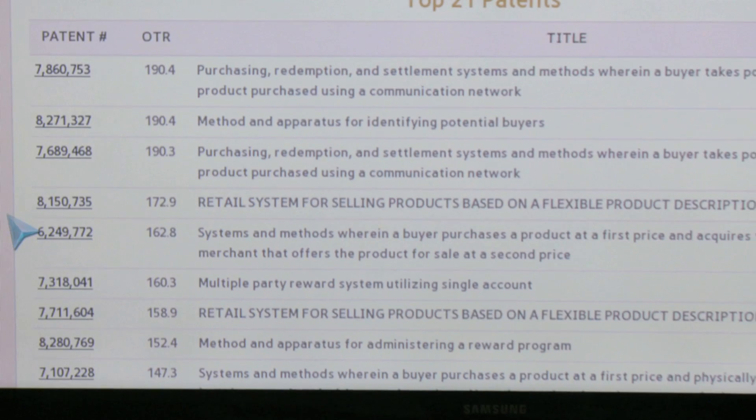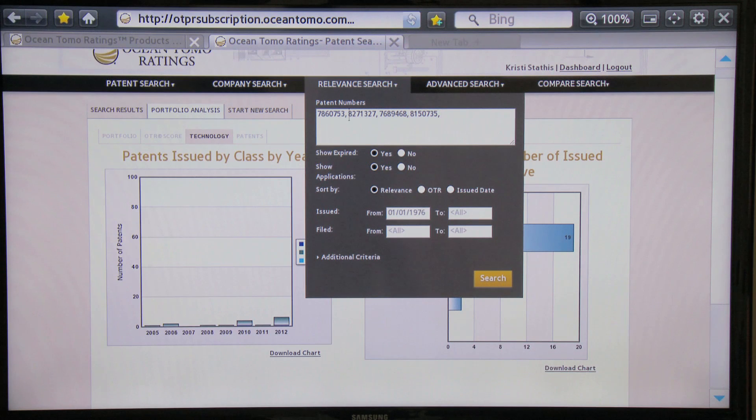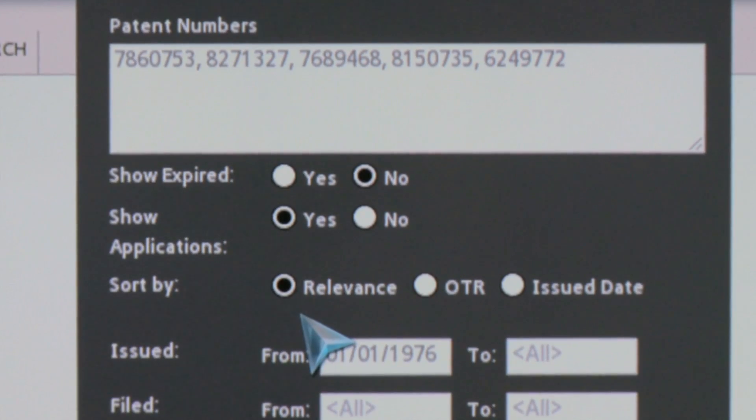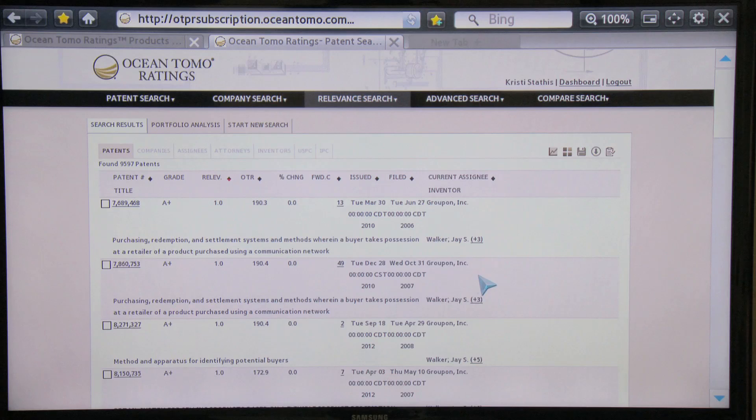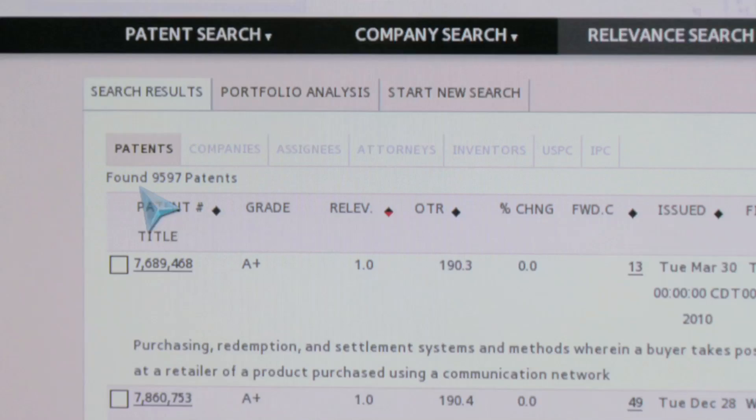The next area I wanted to demonstrate is a relevant search. The relevant search is all about finding technologies that seem to be related to your input technologies, in the form of patent numbers. I've selected the top five patents in the Groupon patent portfolio based on OTR score — their patent quality — and I'm going to choose to sort by relevance and press search.